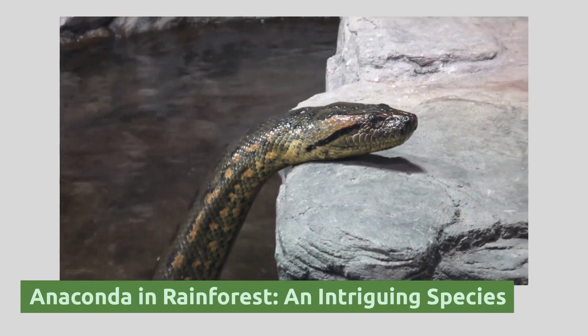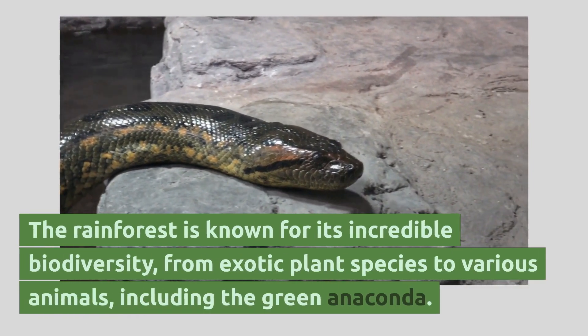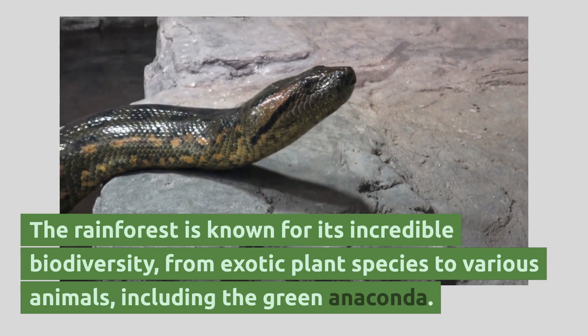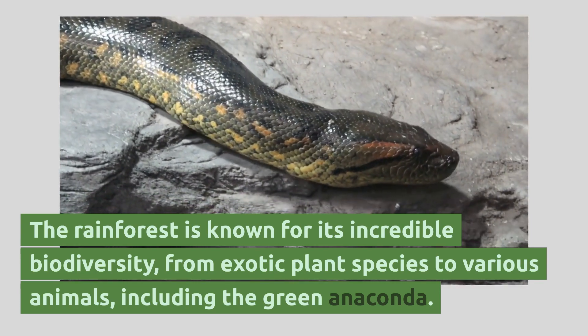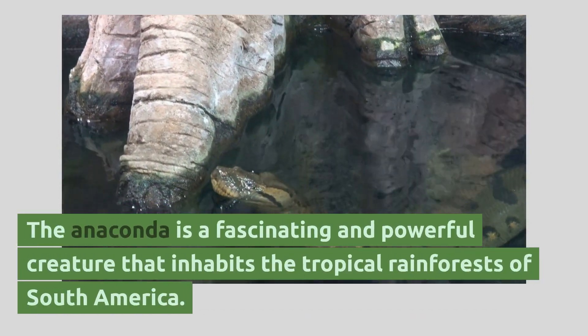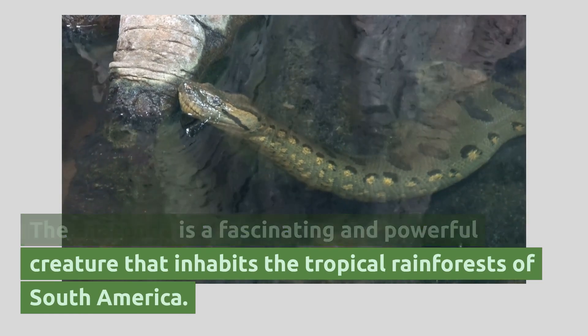The rainforest is known for its incredible biodiversity, from exotic plant species to various animals, including the green anaconda. The anaconda is a fascinating and powerful creature that inhabits the tropical rainforests of South America.